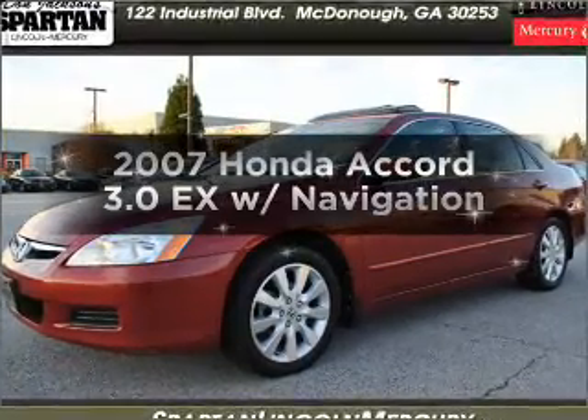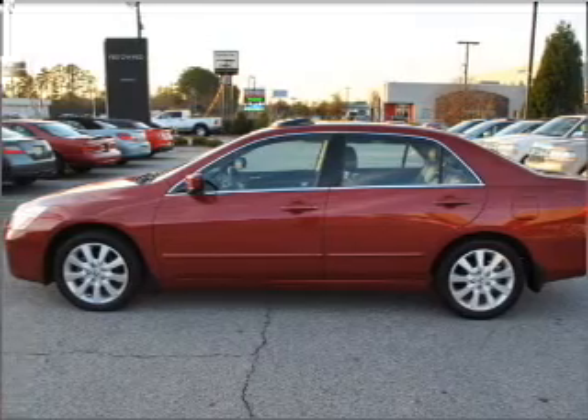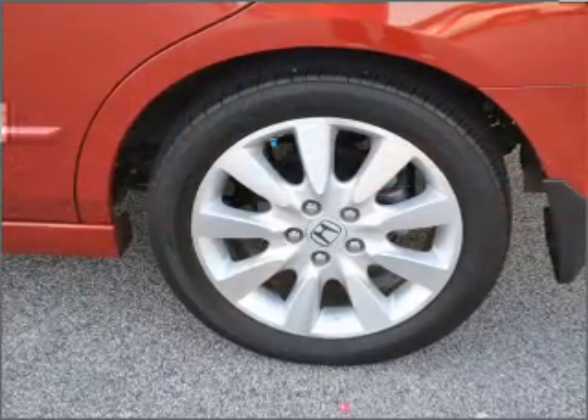Introducing the 2007 Honda Accord — this is the set of wheels you've been looking for, with a solid 6-cylinder engine that responds smoothly to its 5-speed automatic transmission.